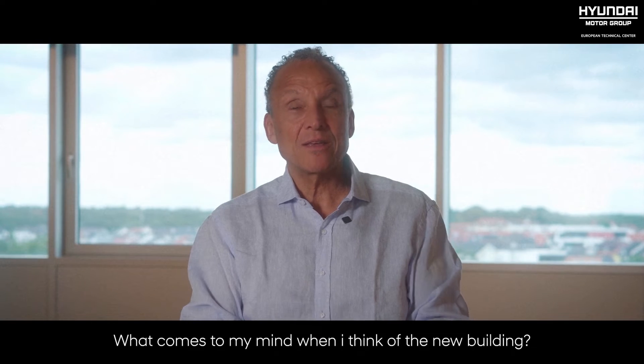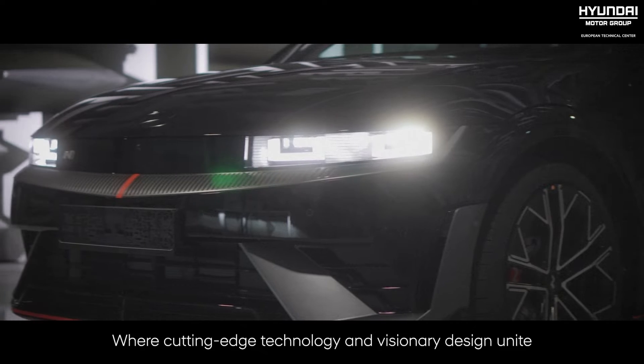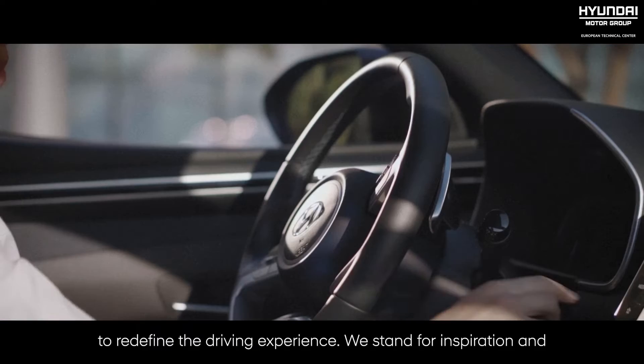What comes to mind when I think of the new building? Team spirit. Future mobility. Innovation. Sustainability. Breaking boundaries. Excitement — where cutting-edge technology and visionary design unite to redefine the driving experience.